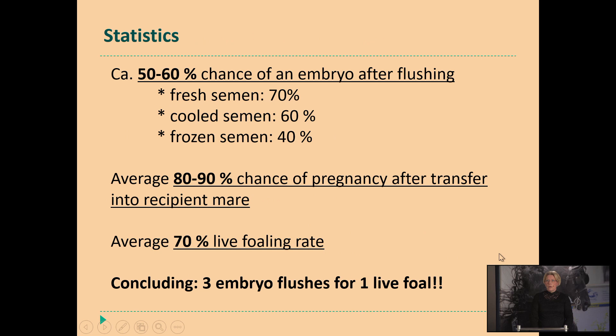For the statistics — a complete overview — 50 to 60% chance of flushing an embryo. For fresh semen it's a little bit higher compared to frozen semen, but on average we have a high chance of pregnancy after transferring these embryos. Sometimes they will still lose their pregnancy at a later stage. So on average, a 70% foaling rate. Concluding what I mostly explain to breeders who want to start with embryo flushing — you need three embryo flushes to produce one live foal. Most breeders are lucky to have one flush and one live foal, but sometimes you have to take three flushes to produce one live foal — so that you have to keep in mind.